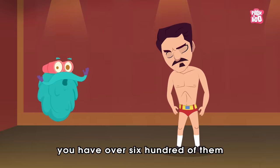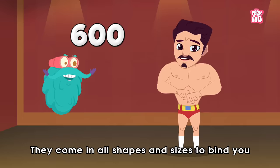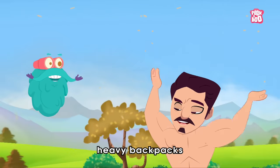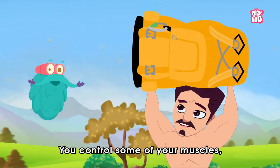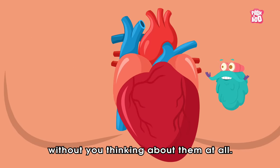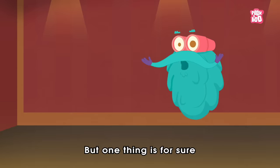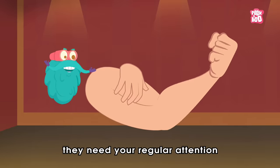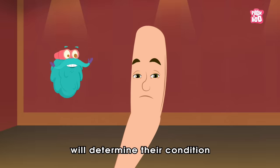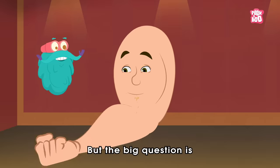Muscles — you have over 600 of them. They come in all shapes and sizes to bind you, hold you together, and help you move and lift heavy backpacks. You control some of your muscles, while others do their jobs without you thinking about them at all. But one thing is sure: they need your regular attention, because the way you treat them will determine their condition — whether they will grow or shrink with time. But the big question is...